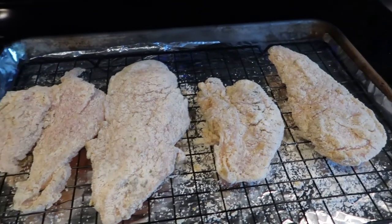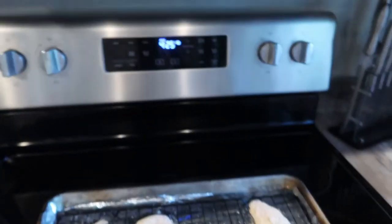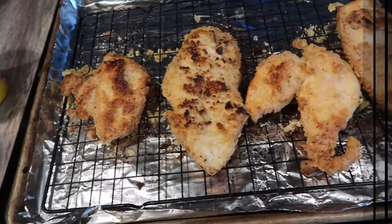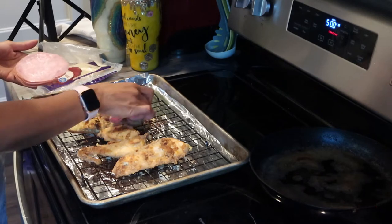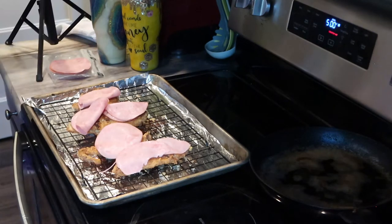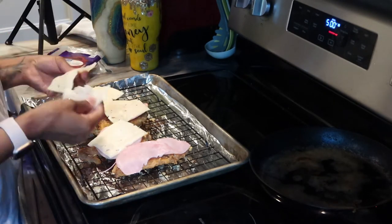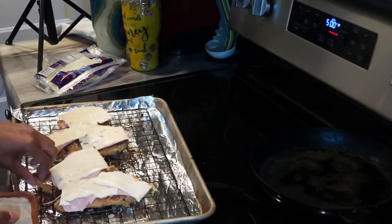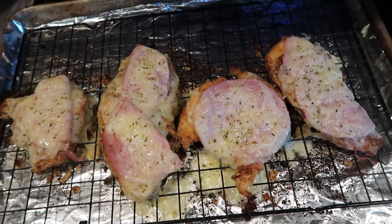Here's the chicken dredged in the keto mayo, Dijon mustard, and almond flour. I'm putting it in a 425-degree preheated oven for about 20 minutes. One important step I forgot to show: spray the chicken with avocado oil spray before it goes in — this ensures it crisps up and gets that nice golden brown color. Once it comes out, top it with ham and Swiss cheese and broil until the cheese is nice and toasty. Here it is, all ready to go!